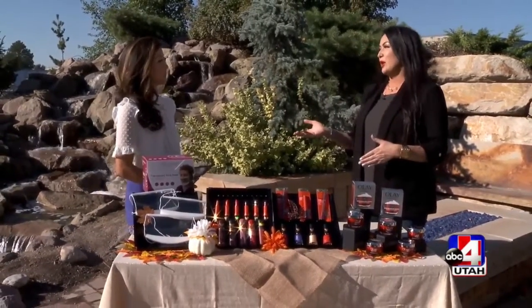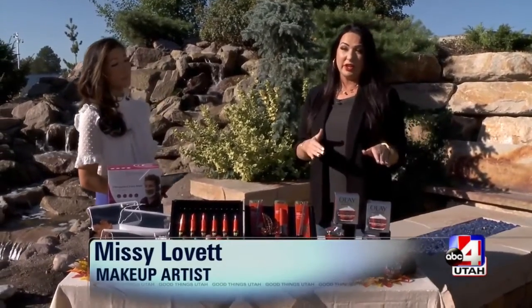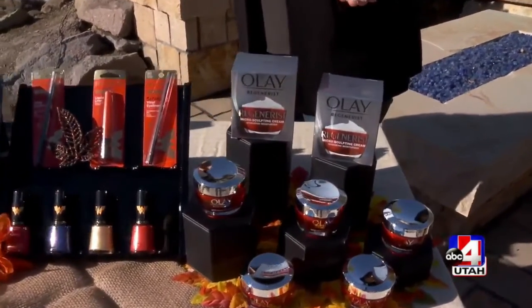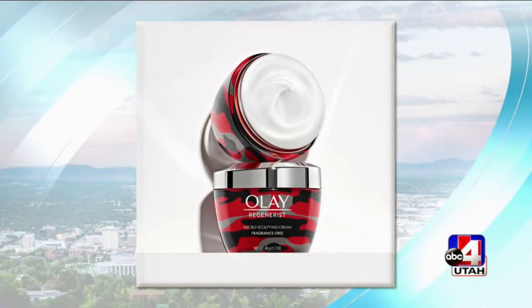When it comes to fall and winter, our skin really dries out, so I always recommend to my clients to up their moisturizer game. Olay Regenerist has their microsculpting cream. This is a face moisturizer. It's super rich, super nourishing. It's great for dry skin and normal skin, and what I love about this formulation is that it provides immediate results as well as long-lasting.